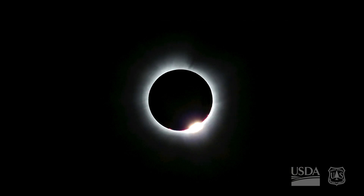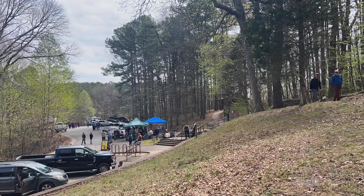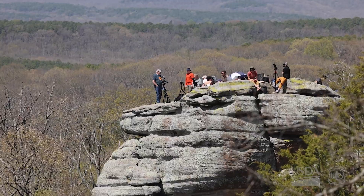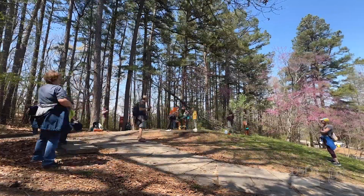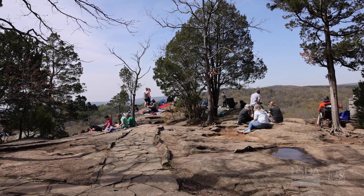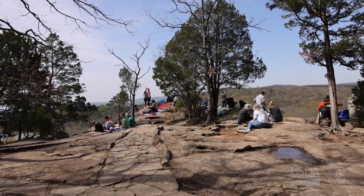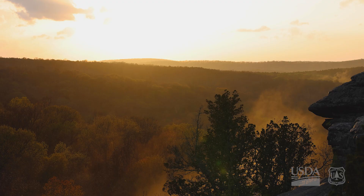The eclipse was phenomenal to watch. It brought in a wide array of people from all over the country — not just from Illinois. We had people from out west, from Colorado, Montana, Texas, the east, the northeast, Maine, and we even had some people from Europe come into the campgrounds and visit the Shawnee National Forest to view the eclipse.